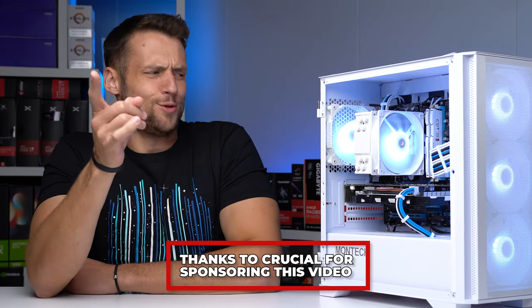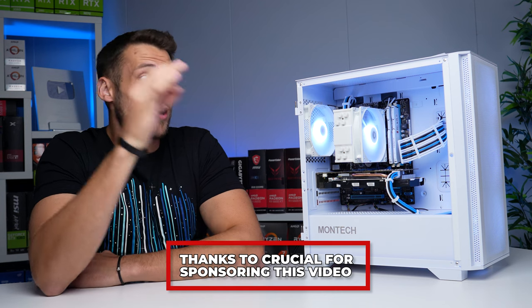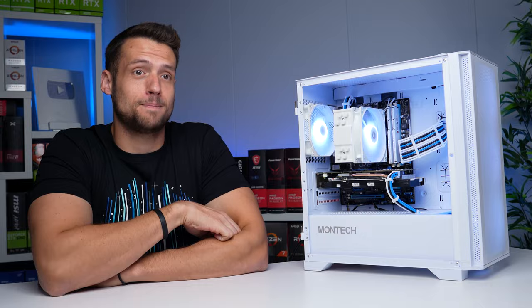The CPU we're checking out today, due to popular demand, only costs $25, and it's actually a really hidden gem for both budget builds and budget gaming PC flips.